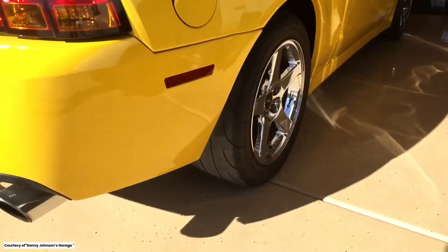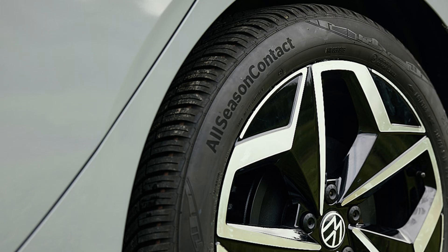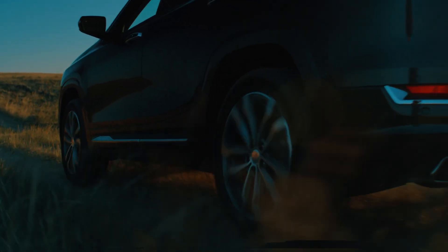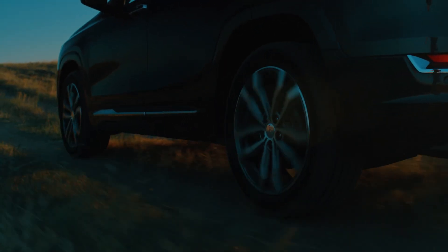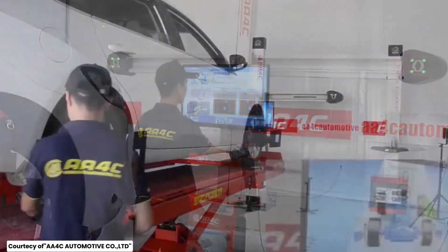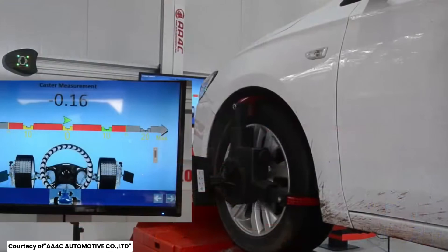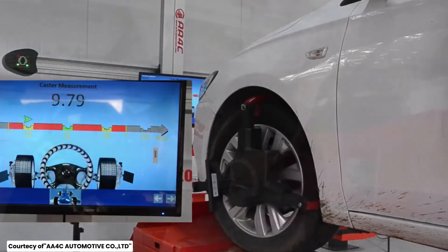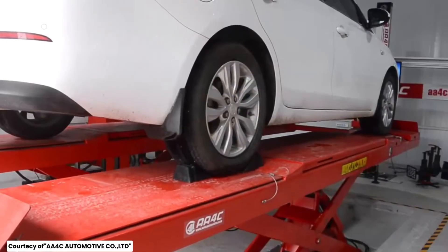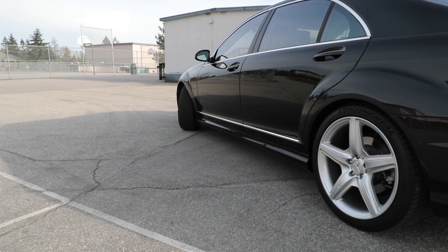Also, it's important not to mix different types of tires on your vehicle. Having two all-season and two winter tires, for example, can lead to unpredictable handling, especially in adverse conditions. Always use four tires of the same type and similar wear level. And don't forget about wheel alignment and balancing. If your wheels are out of alignment, it can cause uneven tire wear, reducing their lifespan. Signs of misalignment include your car pulling to one side or uneven tread wear. Regular alignment checks can help prevent this. Similarly, unbalanced tires can cause vibrations and uneven wear — if you feel shaking in the steering wheel or through the seat, it might be time to have your tires balanced.